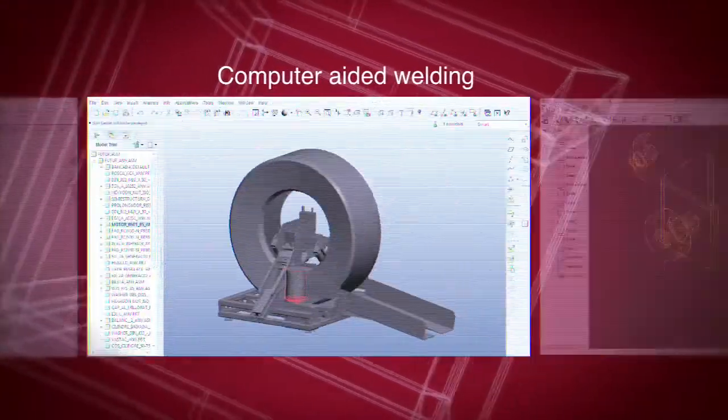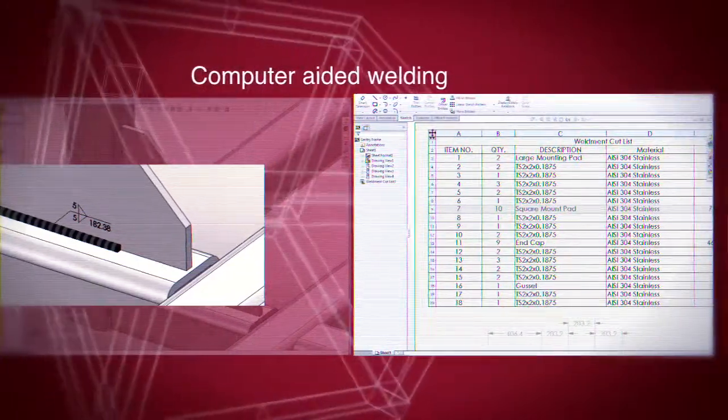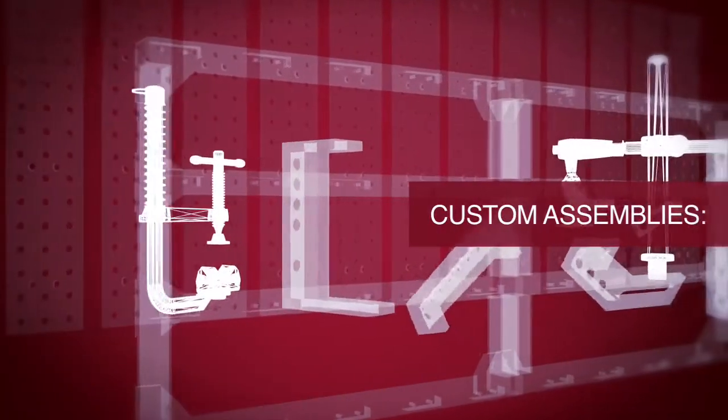Contemporary welding processes are computer-aided, using CAD files to calculate welding structure and raw material usage. A fundamental but costly, time-consuming part of any welding process, however, is the proper alignment and fixed positioning of weldable elements — in short, clamping.